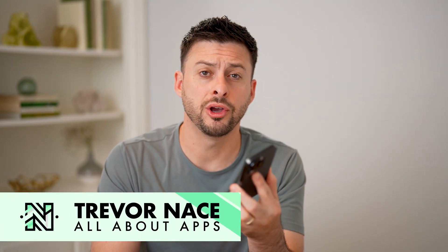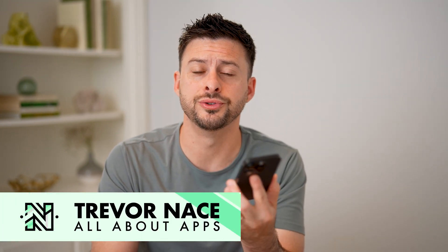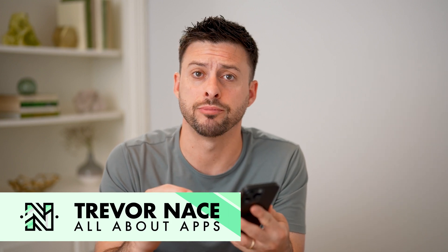Hey guys, Trevor here. In this video, I'm going to show you how to check your phone's age. It's pretty quick and easy, so let's jump right in.